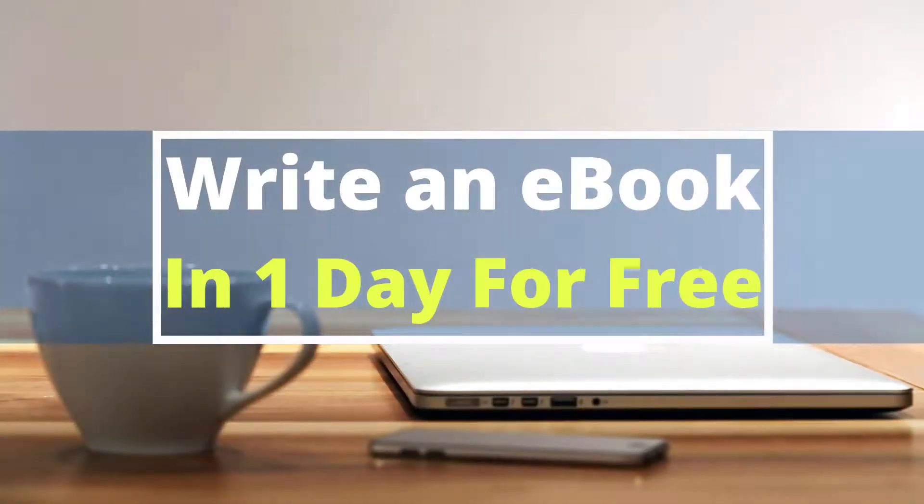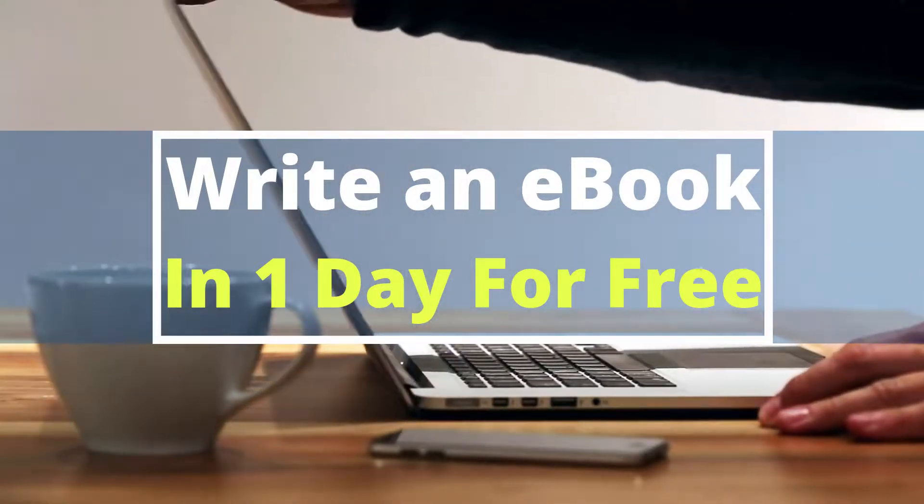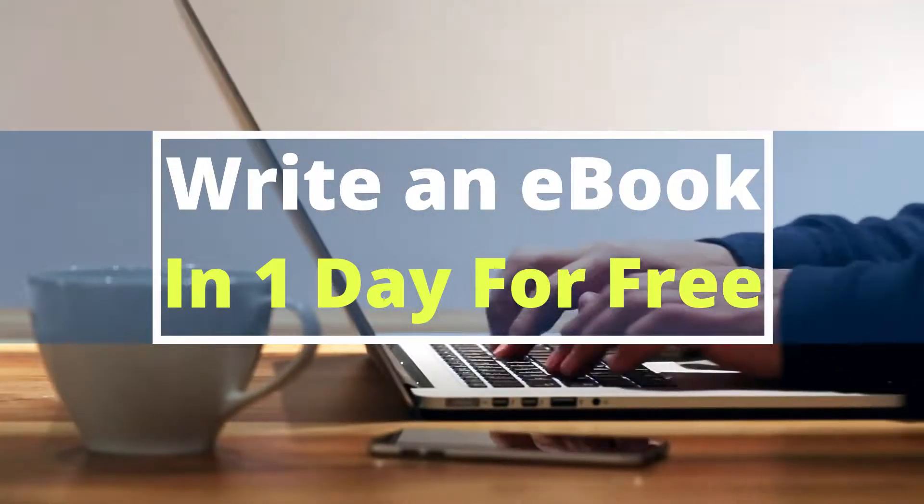Hi, in today's video I'm going to be showing you how to write an ebook within one day, absolutely free and hassle-free. I'm Vince from Digital Nomad Institute. Let's get started.